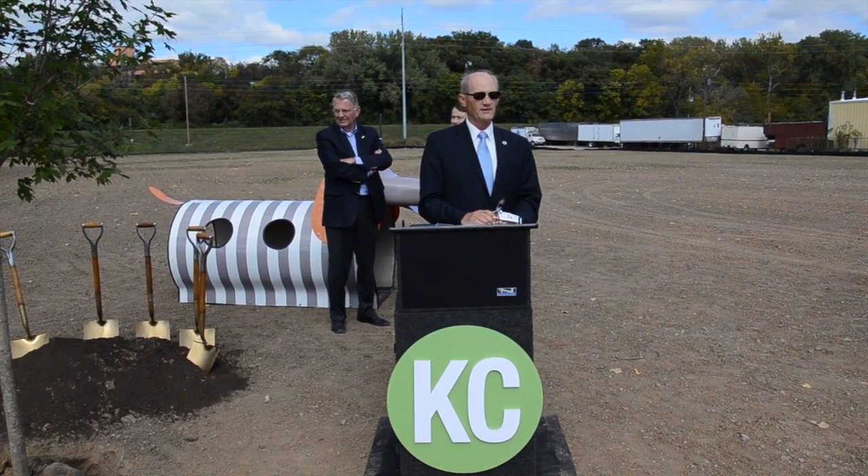Anyway, part of what we're going to do today is plant a tree. The tree is here ready to shovel a little soil around, and that will provide some shade for this beautiful new dog park.